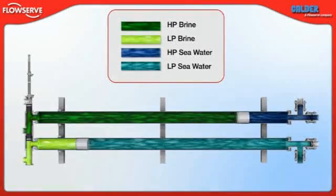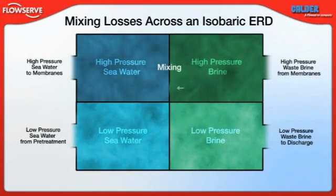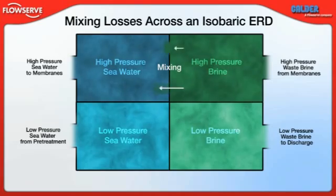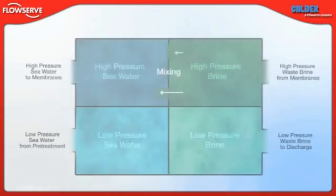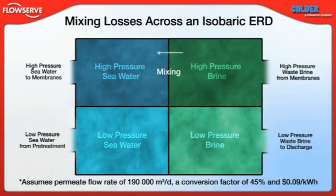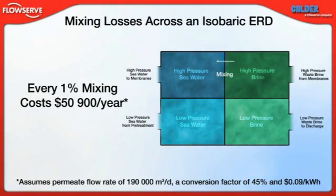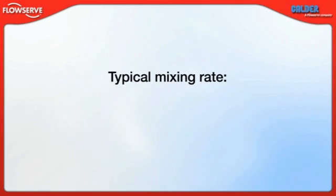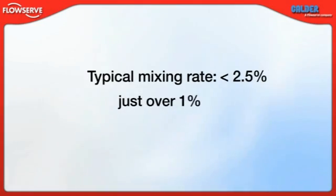The key to the DWIR's excellent performance is its extremely low mixing and leakage rates. Mixing refers to contamination of the sea water by the brine stream prior to the sea water entering the membranes. Because the required membrane feed pressure increases with salinity, a high mixing rate results in greater power consumption by the high pressure feed pumps. For a plant with a permeate flow rate of 190,000 cubic meters per day and a conversion factor of 45%, every 1% mixing over an isobaric ERD results in an additional $50,900 USD, assuming 9 cents per kilowatt. The typical mixing rate over a DWIR is less than 2.5% by volume, which results in slightly more than 1% mixing rate at the membrane inlet.